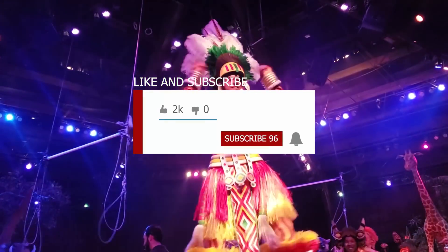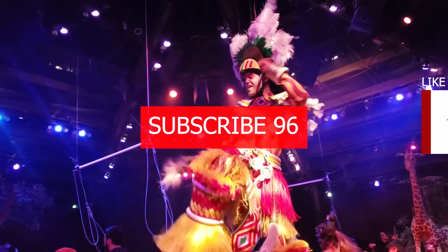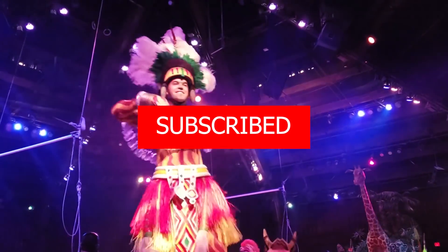Now for our bonus tip. This video will not continue playing and spontaneously combust if you don't like, share, and subscribe. So do it. Do it right now.